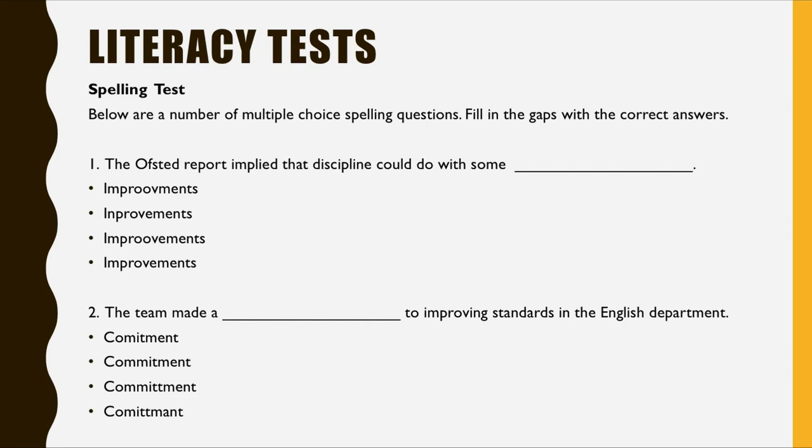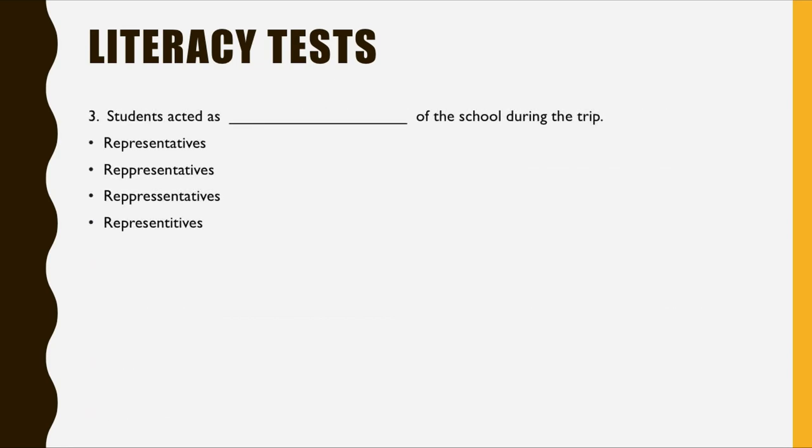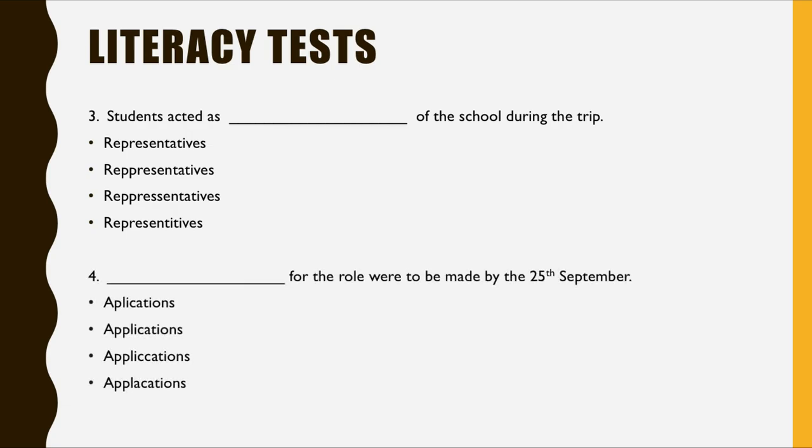Let's move on to number three: which is the correct spelling of the word 'representatives'? And then number four: 'applications'. Feel free to pause the video and go back if you'd like more time to write down your answers, and we'll go through them at the end.